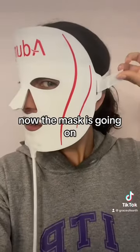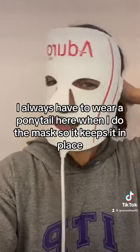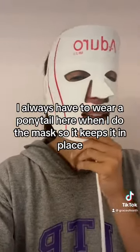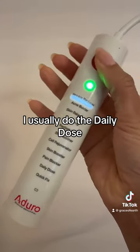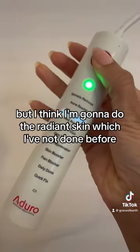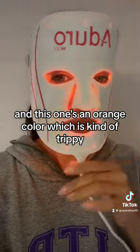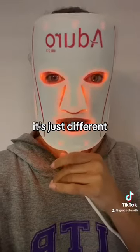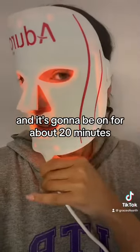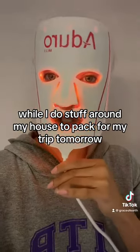Now the mask is going on and I'm gonna attach that velcro. I always have to wear a ponytail when I do the mask so it keeps it in place. Alright, which one to try today? I usually do the daily dose but I think I'm gonna do the radiant skin, which I've not done before — this one's an orange color which is kind of trippy. It's gonna be on for about 20 minutes while I do stuff around my house and pack for my trip tomorrow.